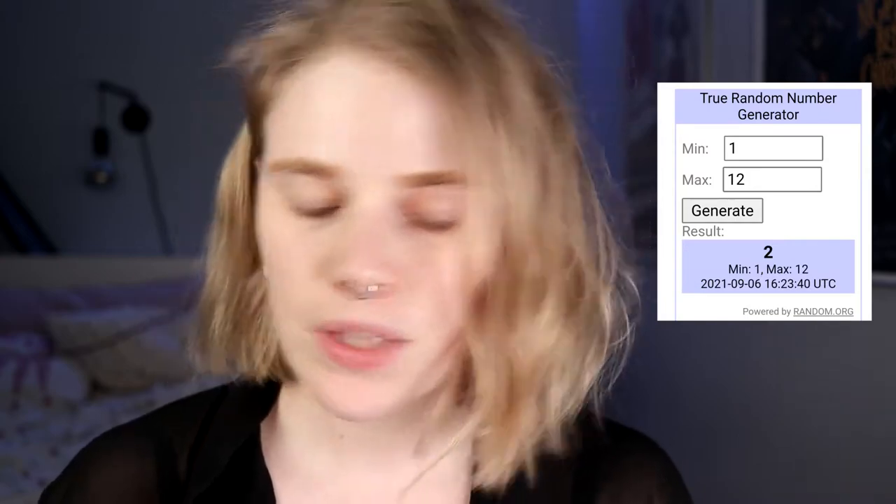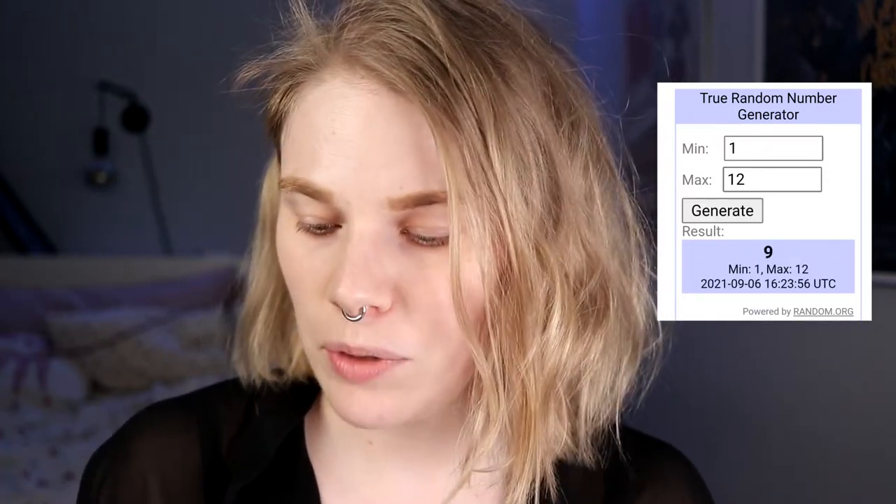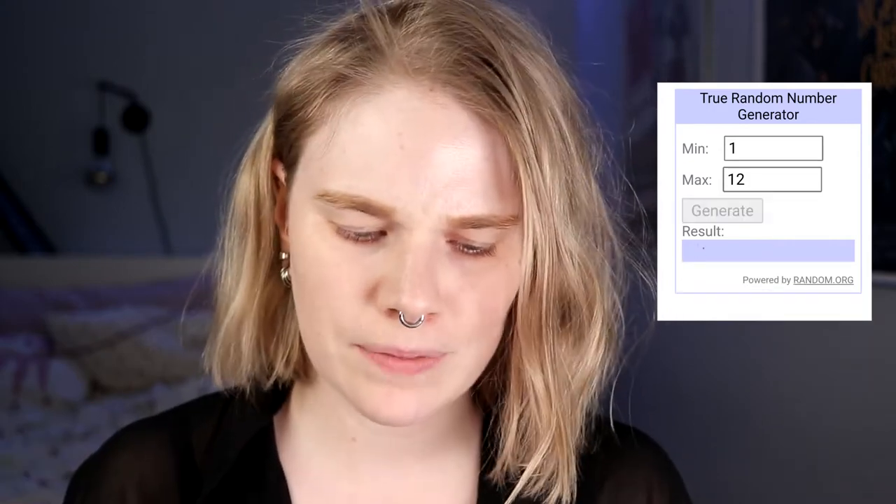I'm just going to take 5 colors and then we will see what I can do with these. It is 12 shades, and I can do a screen recording on my phone — with my old phone I couldn't, but with my new phone I can. So: 1 through 12. The first shade I'm picking is 2, then 7, 11, 9, and 10.